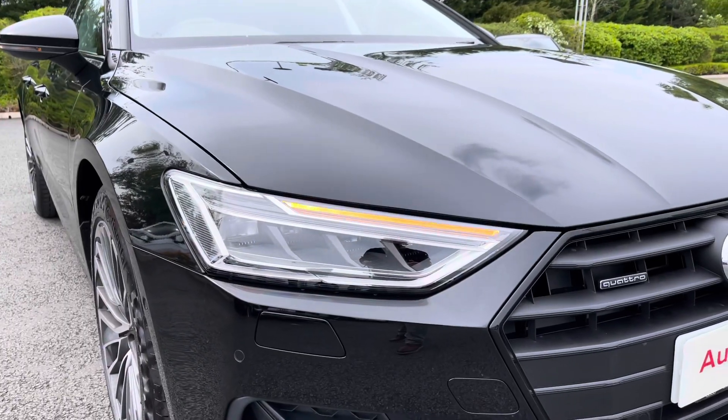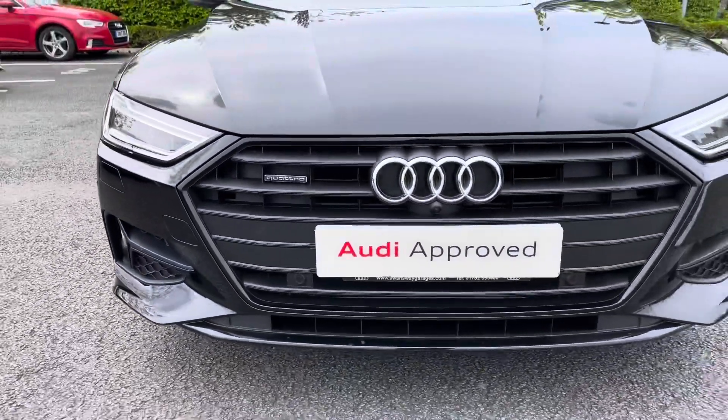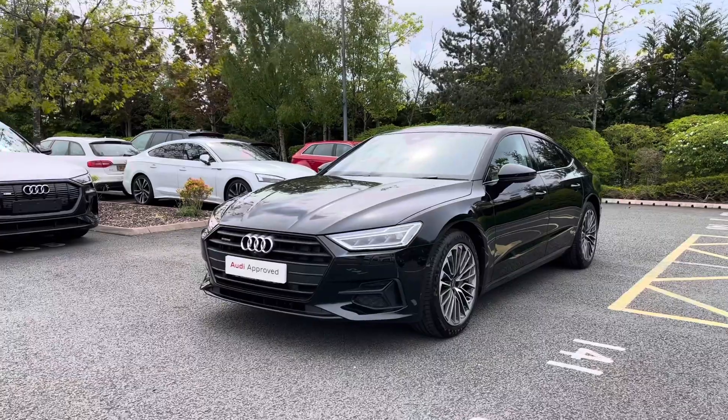Making our way to the front of the vehicle we have this car's full LED headlights which feature the LED daytime running lights. This being a Sport Edition it comes with black styling cues featured around the vehicle, starting with the black grille to the front.